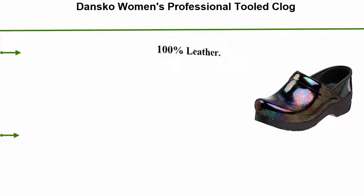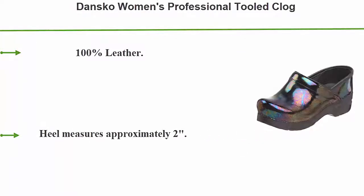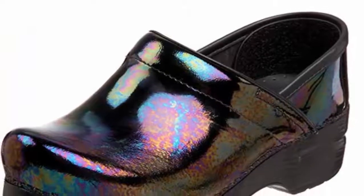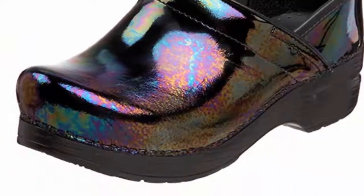Top 3: Dansko Women's Professional Tooled Clog. 100% leather, imported, synthetic sole. Heel measures approximately 2 inches. Platform measures approximately 0.75 inches. Features an embossed clog design with foam midsole and leather foot bed, plus a PU inner frame to reduce torque and provide stability.